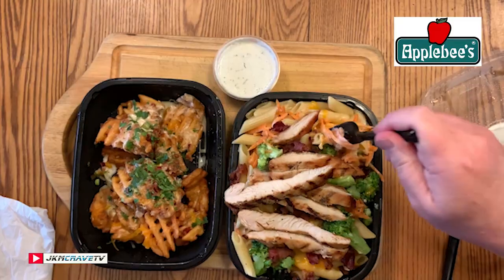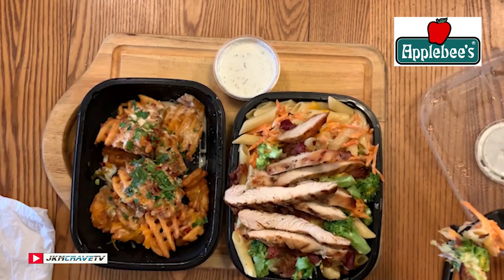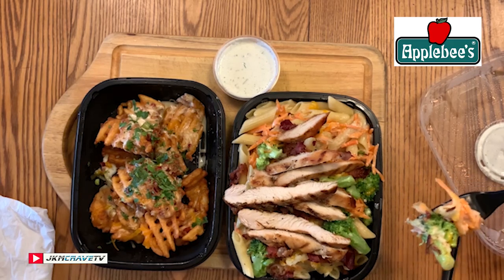This is the broccoli mac and cheese with chicken — $14.99. There is a little bit of carrot on top and you are getting a lot of carrots, which is good. I'm definitely going in here. I'm going to get some from the middle here too.